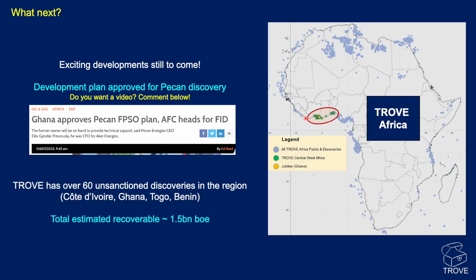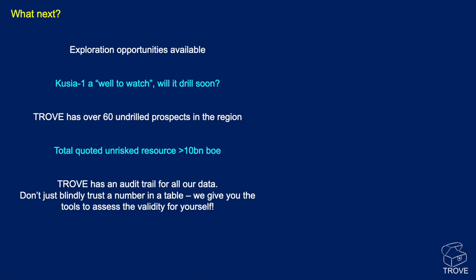Looking at Trove, our database, for this region we have 60 unsanctioned discoveries — already proven and found — ranging across not just Ghana but also Côte d'Ivoire, Togo, and Benin, with an estimated recoverable reserve of around 1.5 billion barrels of oil equivalent. In addition, there are 60 undrilled prospects, all detailed within Trove, with a total quoted unrisked resource of over 10 billion barrels of oil equivalent. There's a lot of potential in this region, and Trove provides a full audit trail so you can judge the validity of the data yourself rather than blindly trusting a number in a table.